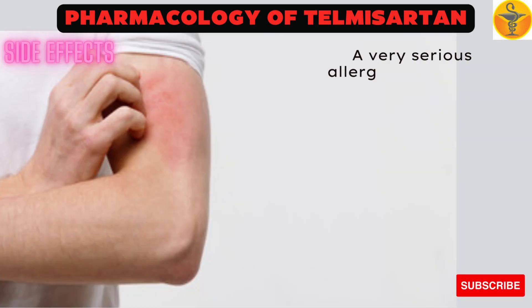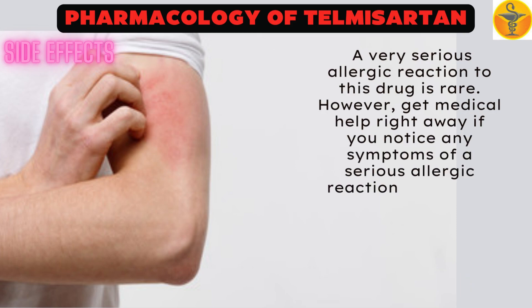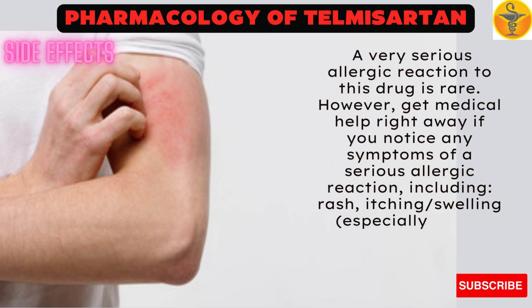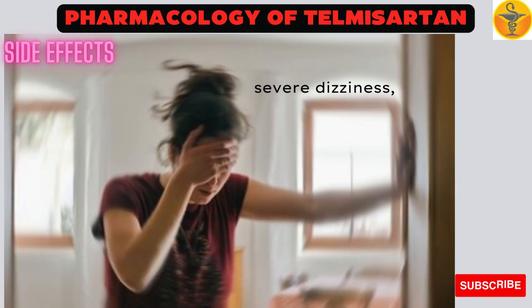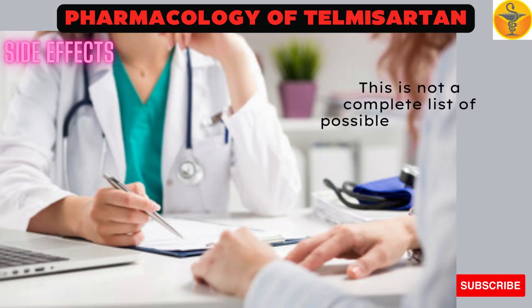A very serious allergic reaction to this drug is rare. However, get medical help right away if you notice any symptoms of a serious allergic reaction, including rash, itching, swelling — especially of the face, tongue, or throat — severe dizziness, or trouble breathing. This is not a complete list of possible side effects. If you notice other effects, contact your doctor or pharmacist.